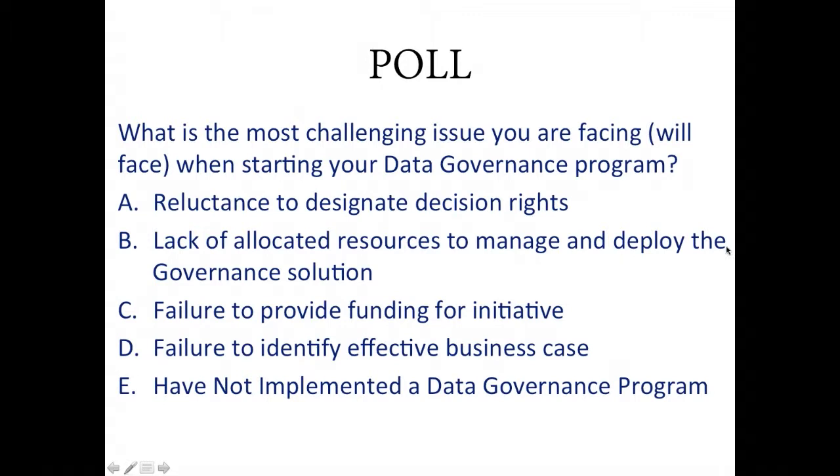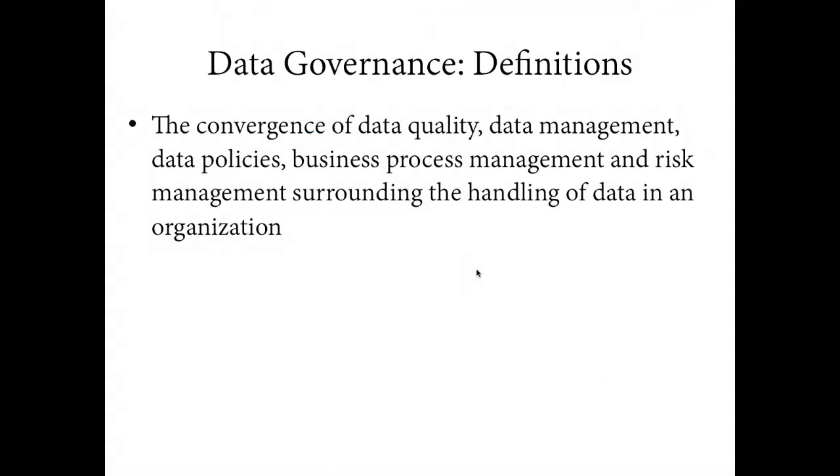Let's see the results. There seems to be an issue sharing the results, so I'll jump in. We have a large majority who came in with reluctance to designate decision rights. That is not uncommon, and that's something I'll touch upon. The majority selected letter A — reluctance to designate decision rights. Thank you, Russ. I'll turn it back to you to take a deeper dive into big data governance.